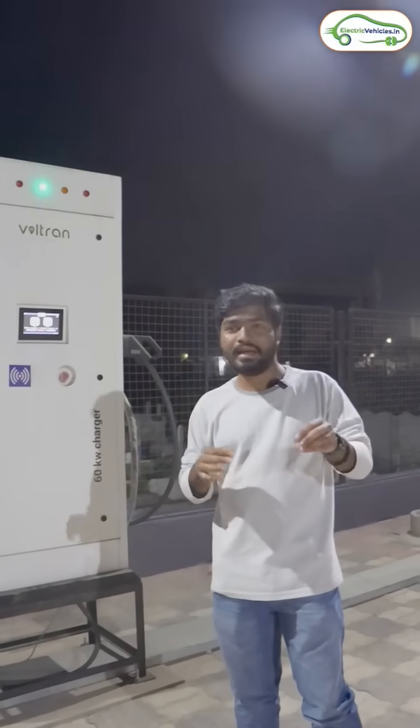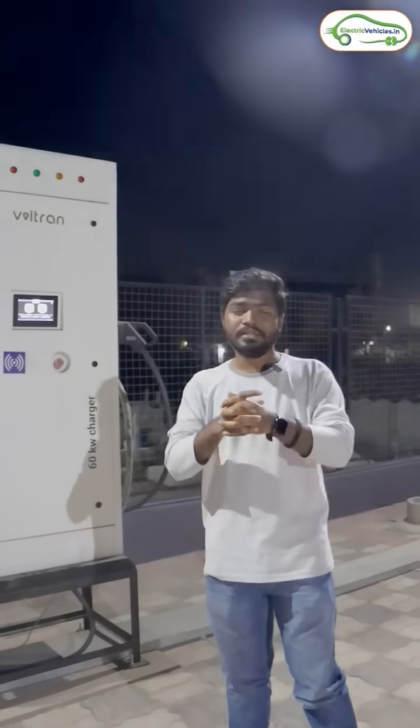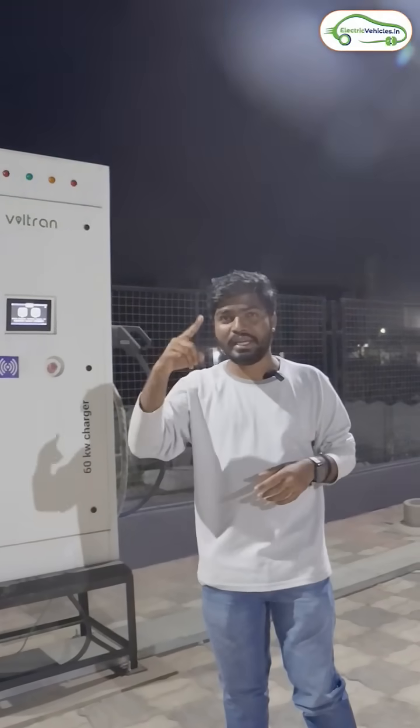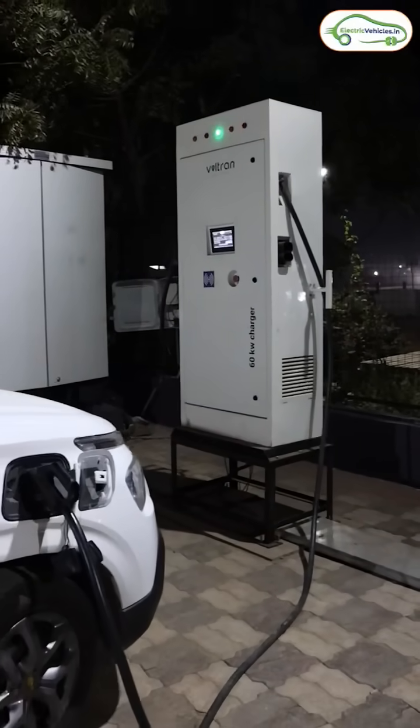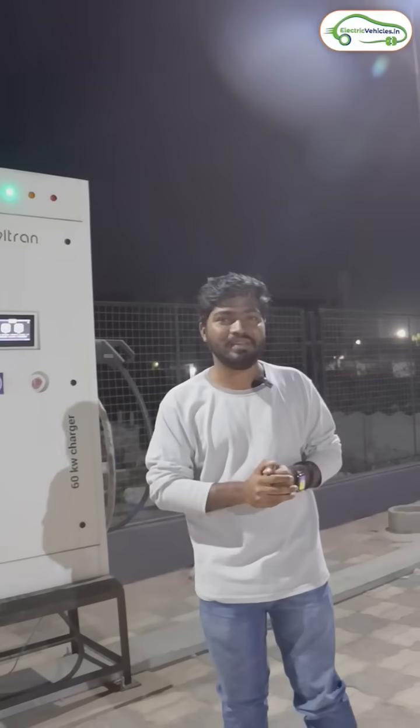After completion of your charging, you will have all the basic amenities like washrooms and cafeteria at all Voltron EV hubs. So if you are travelling from Hyderabad to Chennai or Chennai to Hyderabad through the Mirialagoda route, please don't forget to check out this Voltron EV charging hub. It will be open 24 by 7.